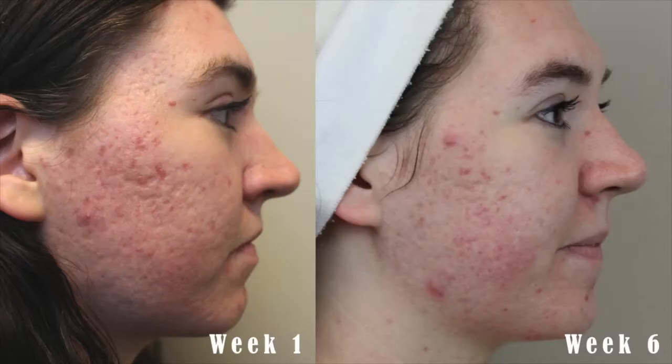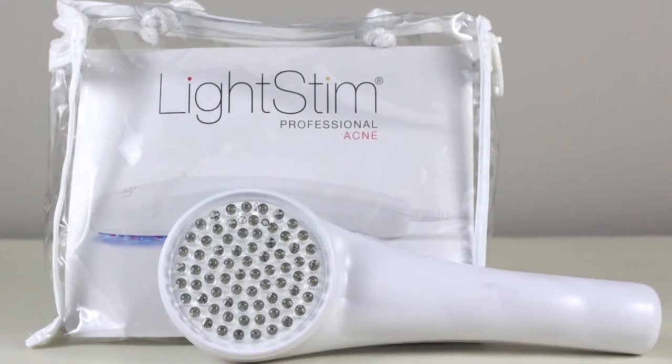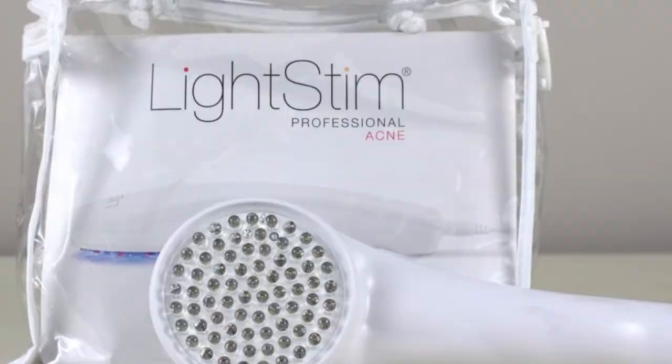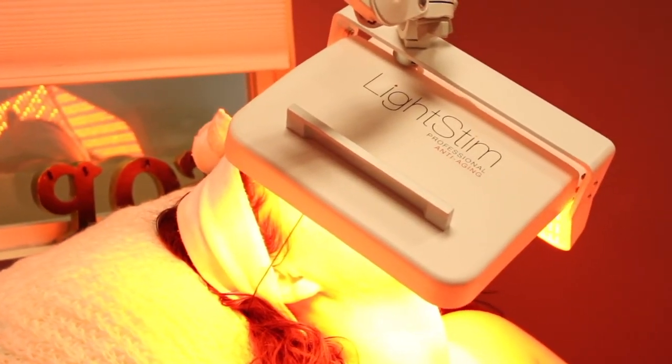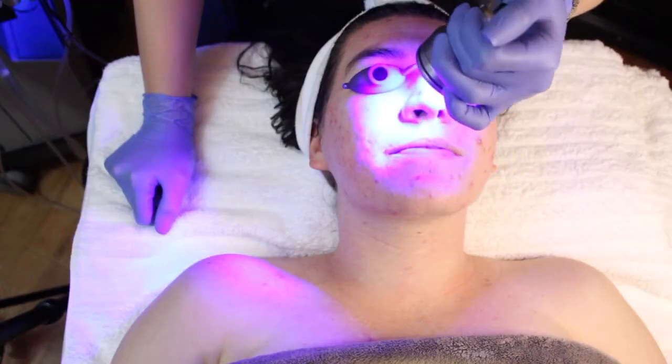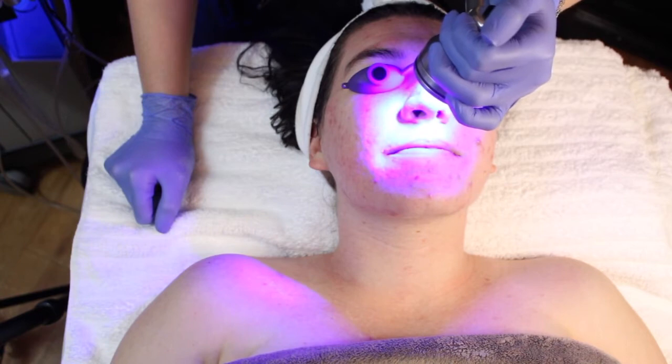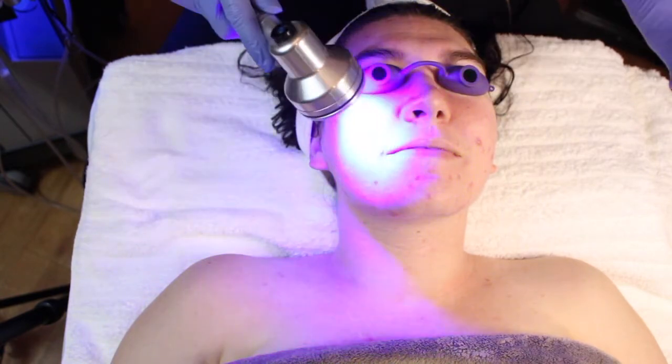Every night at home, Chelsea is using the LightStim handheld acne light, so I wanted to incorporate that in her treatment today as well, using the LED LightStim panel. I chose the blue light after her oxygen treatment just to go in and make sure all bacteria on the surface is killed and she's ready to receive her chemical treatment.